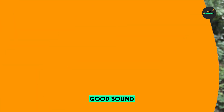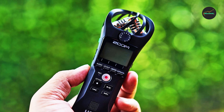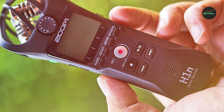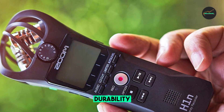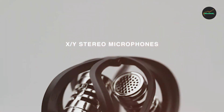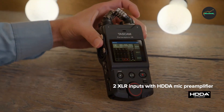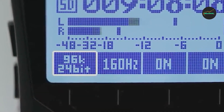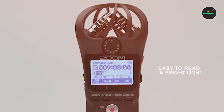Cons: Plastic build quality — the H1 is made of plastic, which makes it feel somewhat flimsy, though it is still durable enough for most use cases. Short battery life — the H1's battery life is around 10 hours on a single charge, which is sufficient for most sessions but can be limiting for long recordings. No internal memory — the H1 does not have any internal memory, so you need to use a micro SD card to record and store audio files.